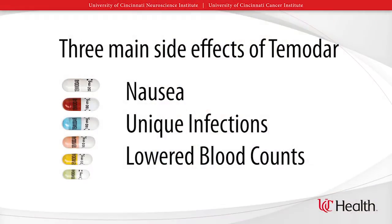Luckily, Temadar has very few side effects and therefore it's very well tolerated. The three main side effects that it can cause are nausea, unique infections, and a drop in your blood count. We can almost always control the very little nausea associated with Temadar. We have medications called anti-emetics. Examples of these medications are Ondansetron, Zofran, and Anzamet. I have rarely had to stop Temadar because a patient has too much nausea.